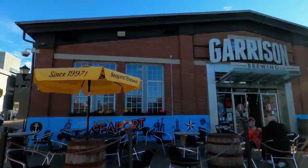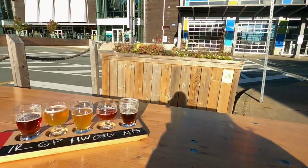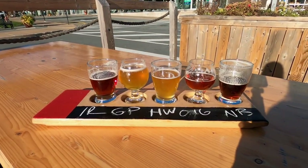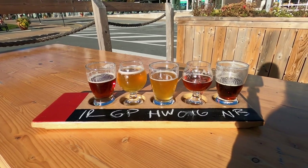I'm at Garrison Brewing and I've got myself a sampler here, and this is the perfect way to end a day in Halifax.